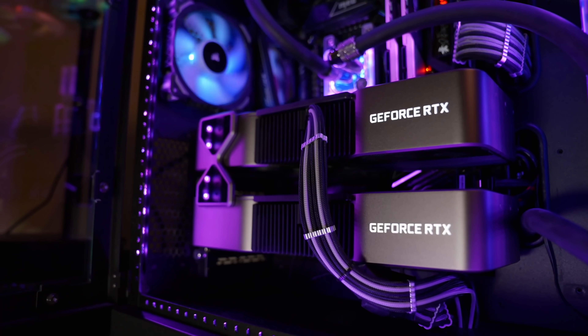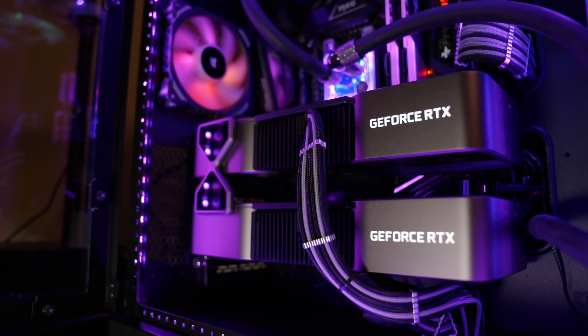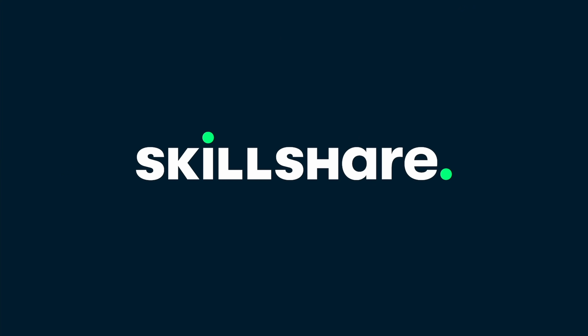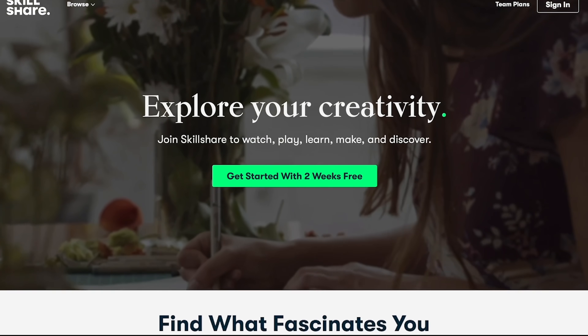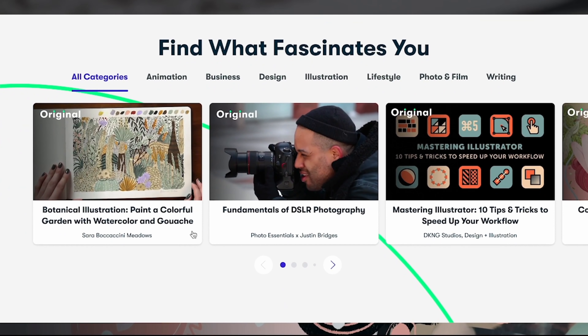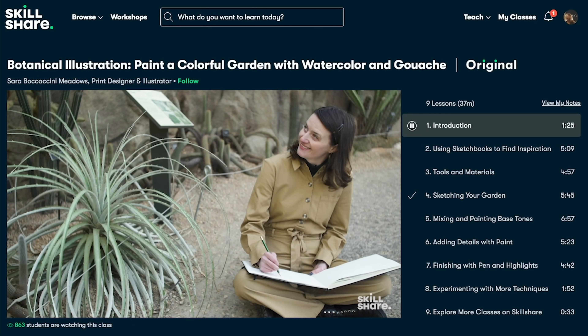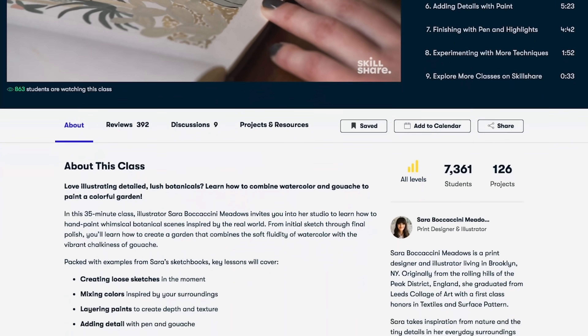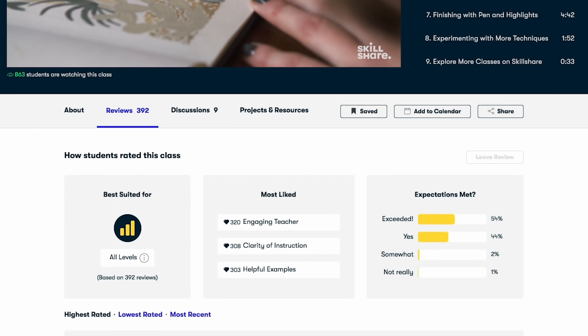If you guys watch me here on YouTube, I do all sorts of tutorials and builds, and likewise on Skillshare. It's definitely a great place where I've learned how to hone my skills from product photography. I've taken the class by YC Imaging and they give you a lot of great filmmaking principles — things that I've applied to this very YouTube channel.